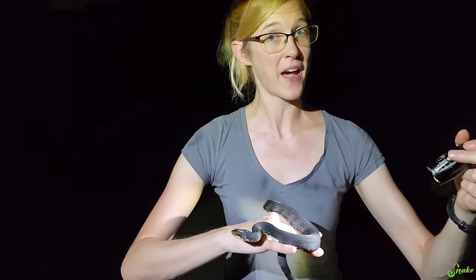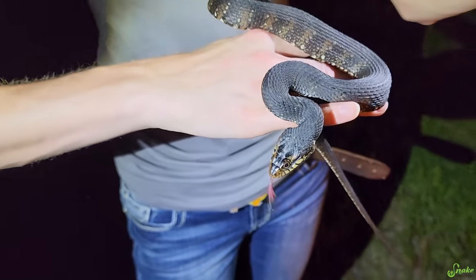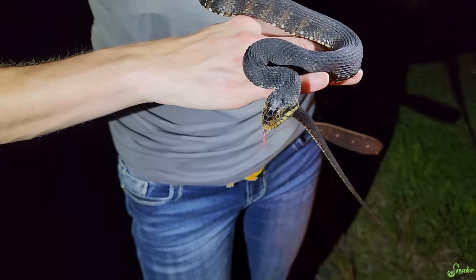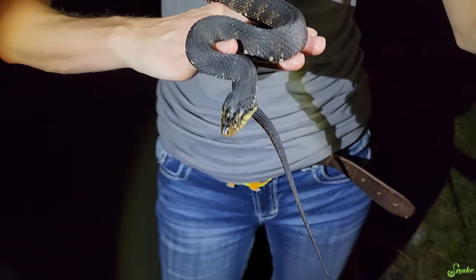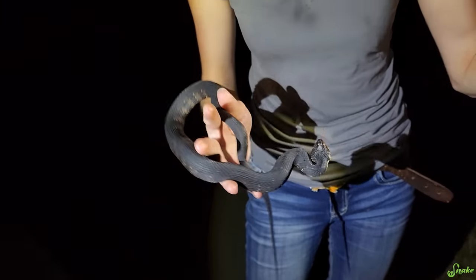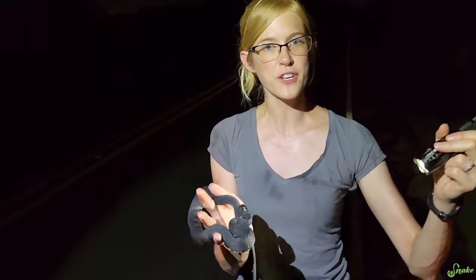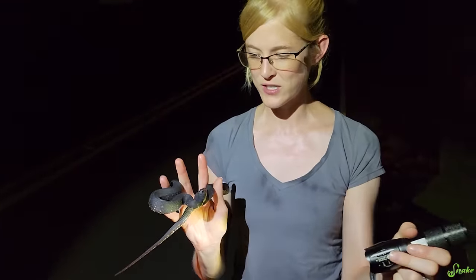As babies they have a lot of pattern, and as adults they turn more of a uniform color, though some still have varying amounts of pattern. When they are scared — like being picked up by a crazy human — they flatten out their heads, flatten out their bodies, they may strike at you, and they may musk. Usually when you pick them up, they musk all over you. He's not musking on you right now, which is quite surprising.